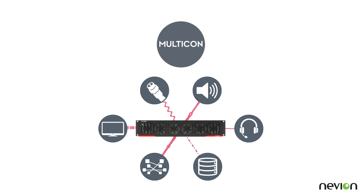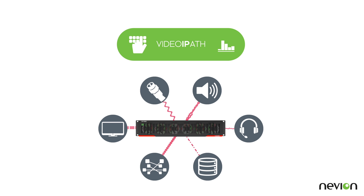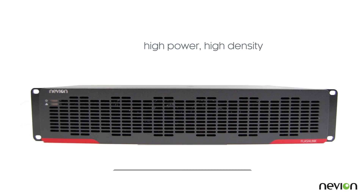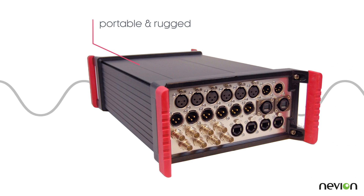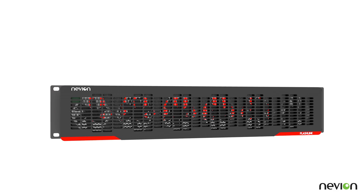And all this can be managed easily in a way that suits you best. With the ability to handle the mix of signals and the distances required for any live production, and with housings to cover any need, FlashLink provides an unbeatable, cost-effective optical transport solution for any occasion.